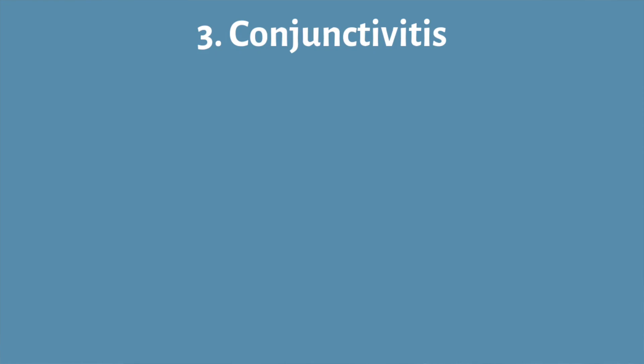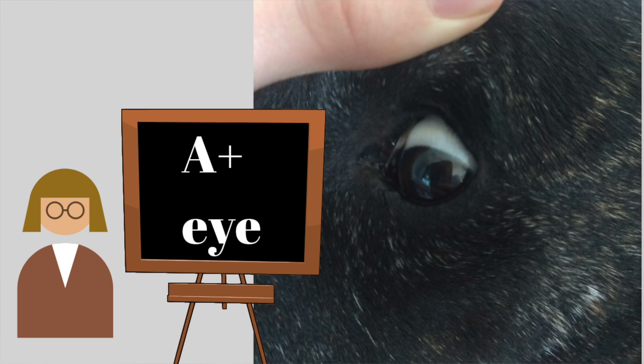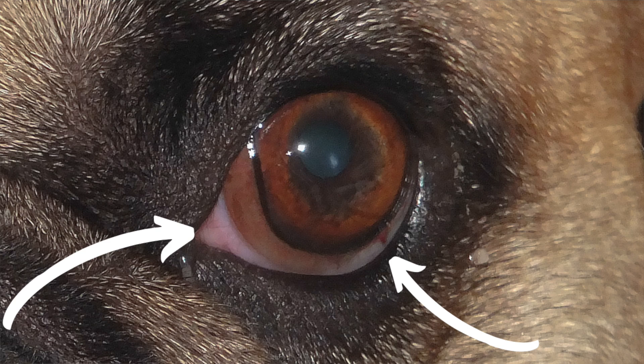Third on our list is conjunctivitis, or what some people call pink eye. You'll notice one or both of your dog's eyes — instead of being nice and white like we see with Delilah — the eye itself gets really red. The conjunctiva, the lining of the eyeball, gets really red and inflamed. Conjunctivitis can be caused by a whole bunch of different things.